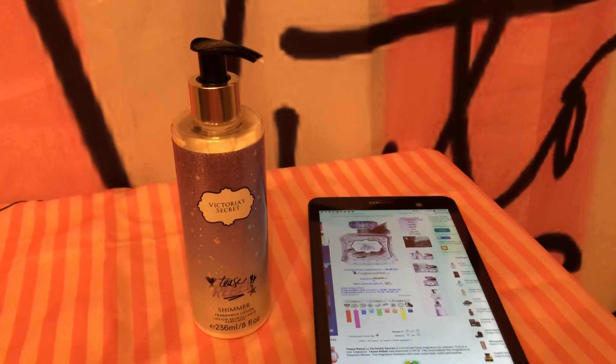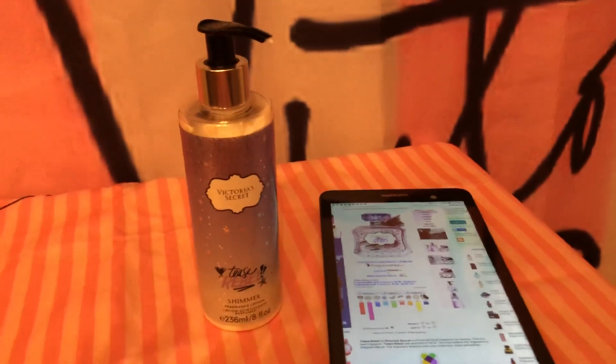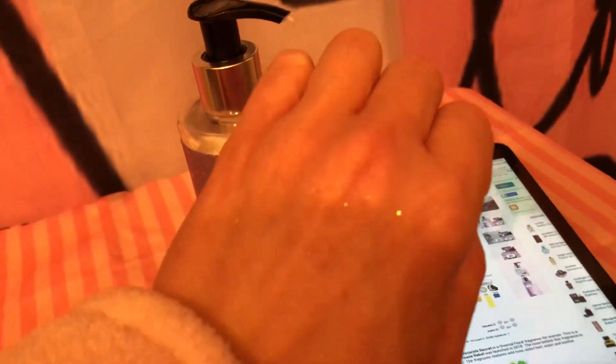Dear friends, today I'll be reviewing Tease Rebel. I just have the shimmer lotion. I'll show you what the shimmer looks like on your skin.